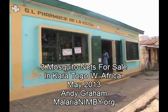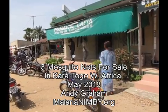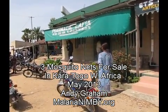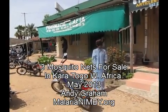Okay, she's in the doorway — I hope you can't recognize her. This is the Pharmacy de la Cosa. Okay, c'est fini. This is Pharmacy La Fia in Caratogo. There are no mosquito nets for sale here.